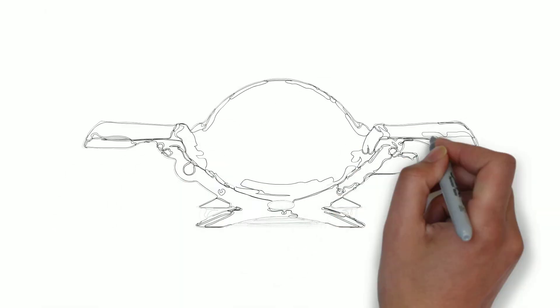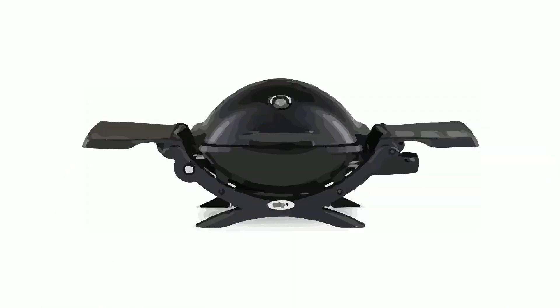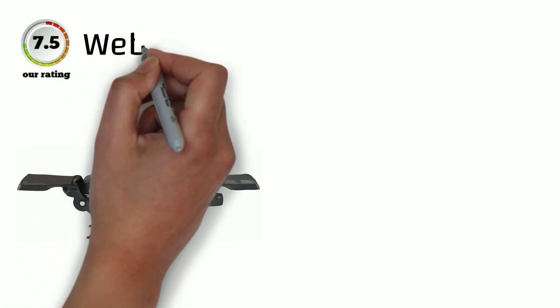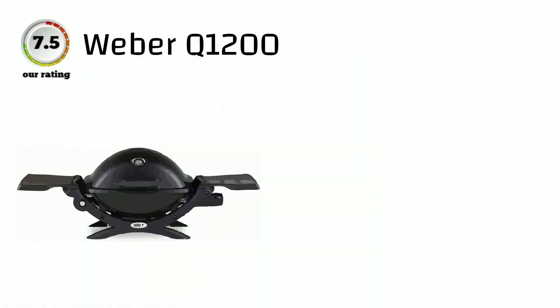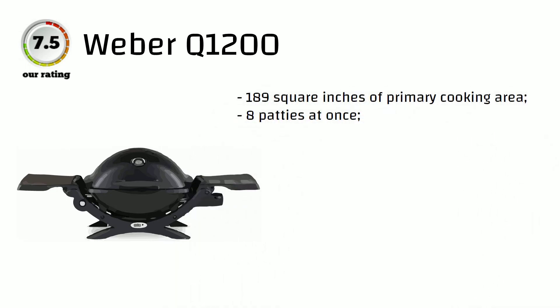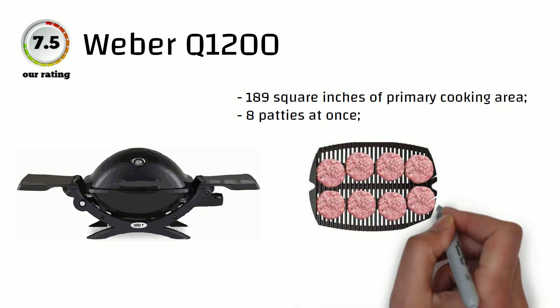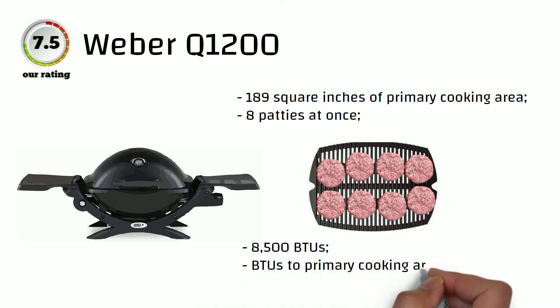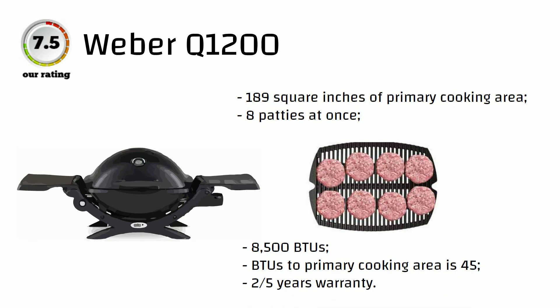Another similar and well-known model from Weber is the Q1200. This grill has 8,500 BTUs and 189 square inches of primary cooking area, giving 45 BTUs per square inch. You can cook eight burger patties at a time. One of the best warranties in the industry at 2-to-5-years earns it a well-deserved 7.5-point rating.